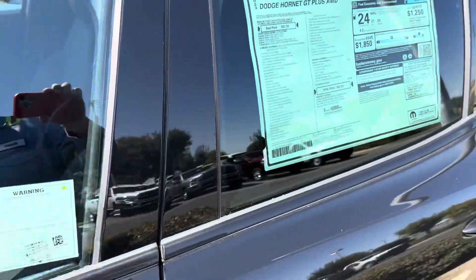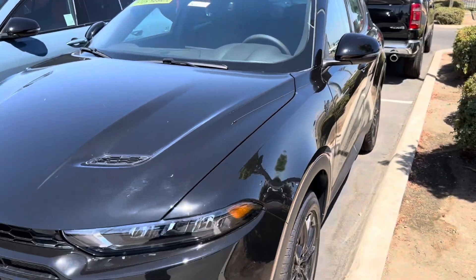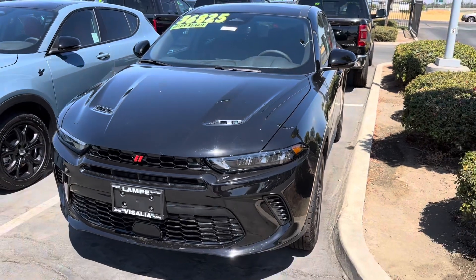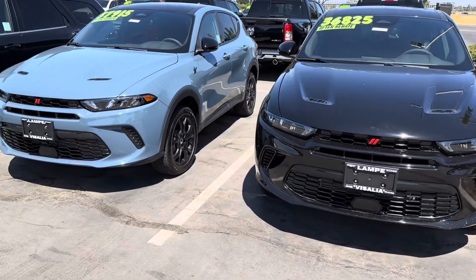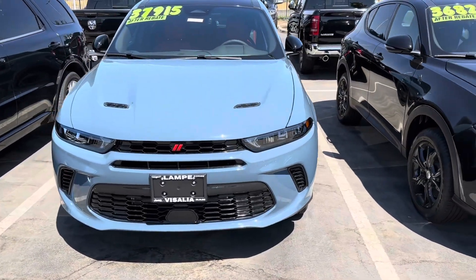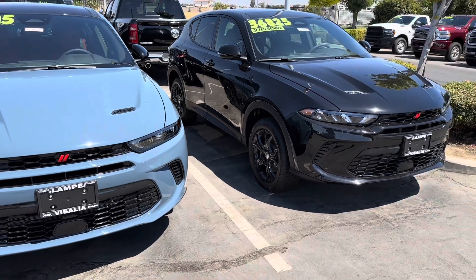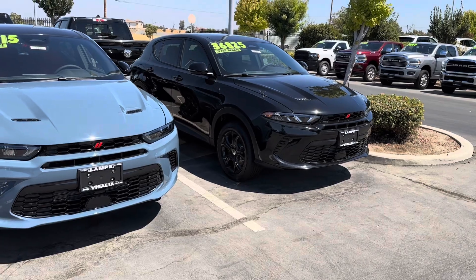Anyways guys, that was just a quick observation I made here at the dealership. I'm really curious to know what you guys think. It's the 2024 Hornet — check it out guys. I hope you guys liked this quick video. Don't forget to comment, and I'll see you guys next time.